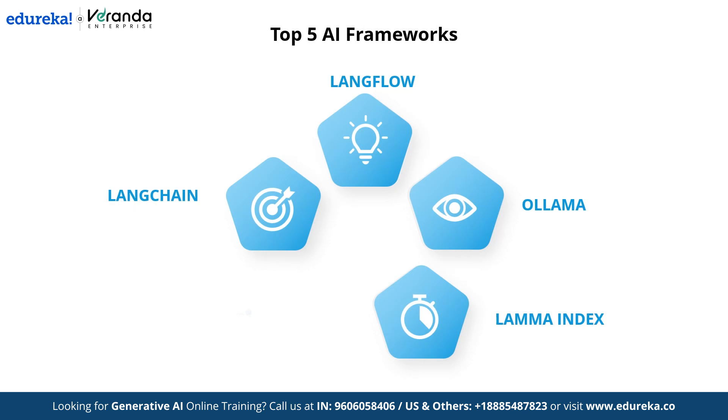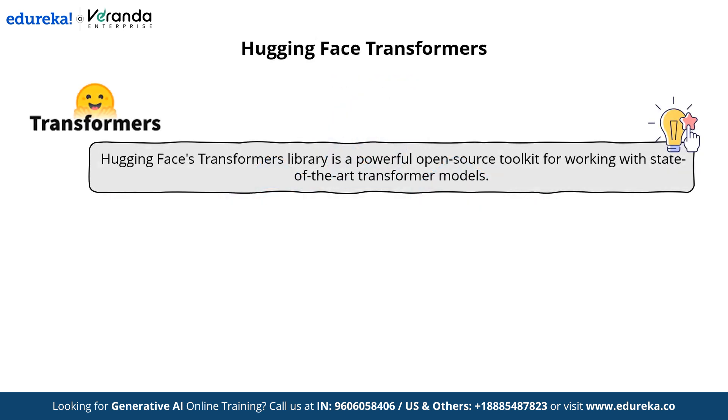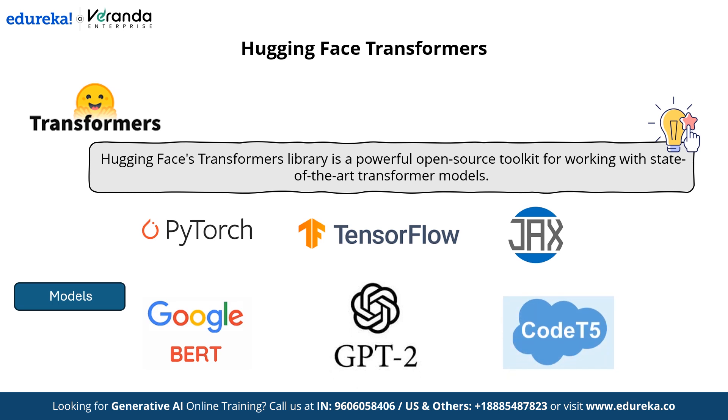Now let's move on to our last framework — Hugging Face Transformers. The Hugging Face Transformers library is a powerful open-source toolkit for working with state-of-the-art transformer models. It supports PyTorch, TensorFlow, and JAX, offering pre-trained models like BERT, GPT-2, and T5 for text classification, translation, and summarization tasks. With an easy-to-use API, it simplifies the implementation of NLP, vision, and audio applications.